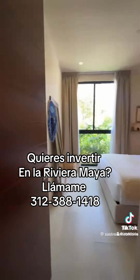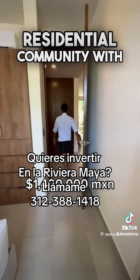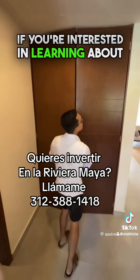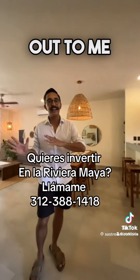It doesn't matter if you currently live and work in the United States. There are also three-bedroom homes available starting at $230,000 and lots starting at $83,000. Everything is located within a secure, private residential community with a full range of amenities and 24/7 security.